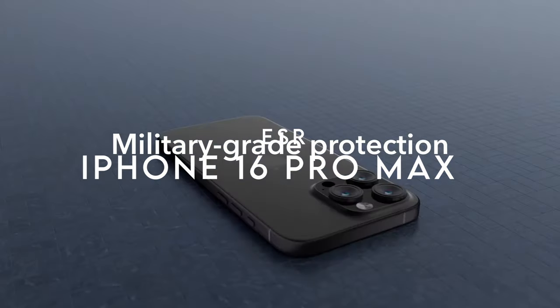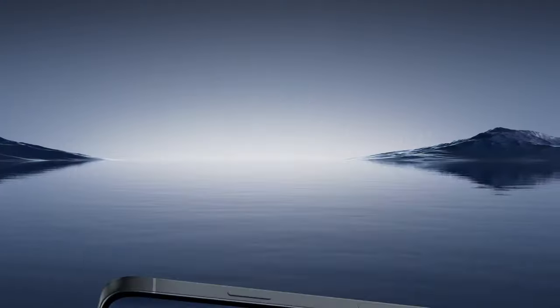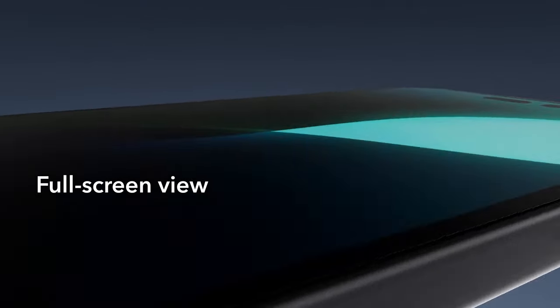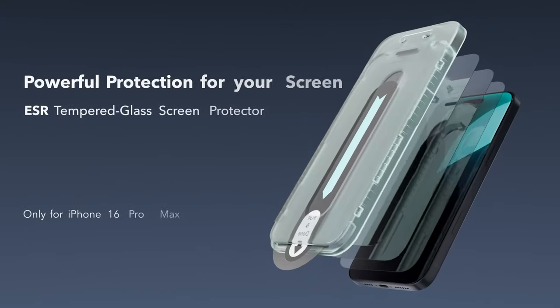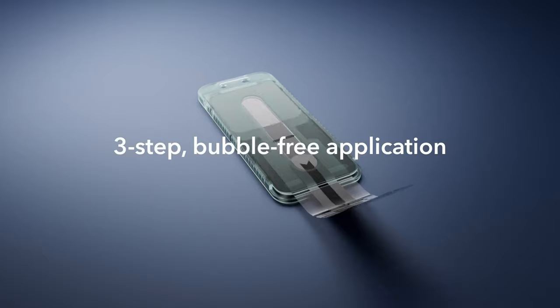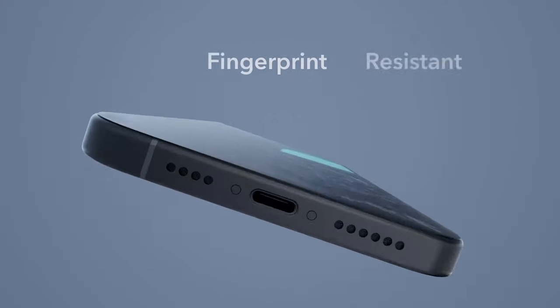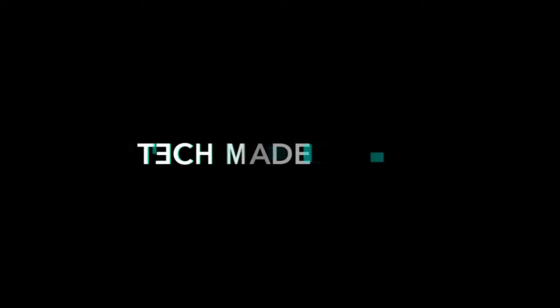At number 2: ESR. The ESR screen protector is a standout choice for robust defense of the iPhone 16 Pro Max. This military-grade tempered glass withstands an impressive 33 pounds of force, shielding your screen from drops, bumps, and scratches. Applying it is a breeze thanks to the included application tray and dust-repellent adhesive for a bubble-free installation. High-definition clarity maintains the original display quality, keeping Face ID functionality flawless and photo quality preserved. Users also benefit from detailed setup videos, FAQs, a comprehensive 12-month protection plan, and lifetime support.